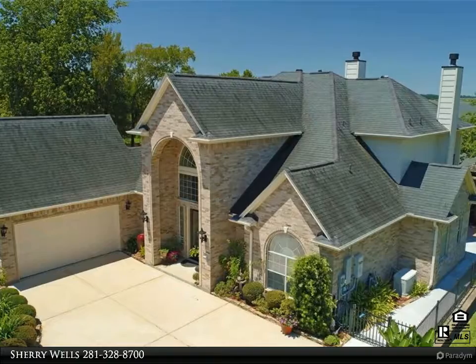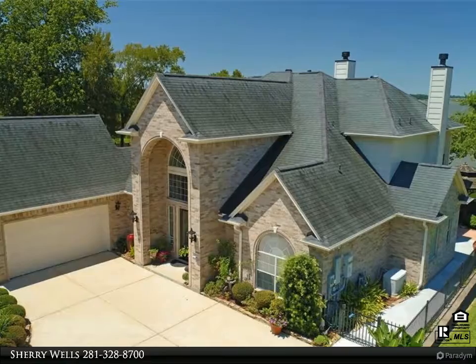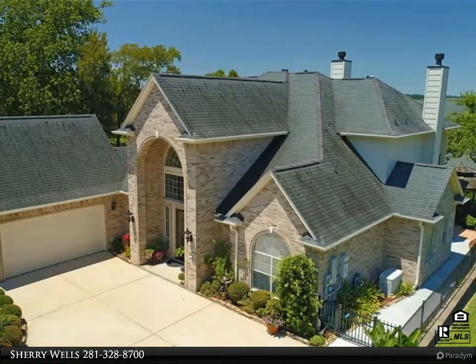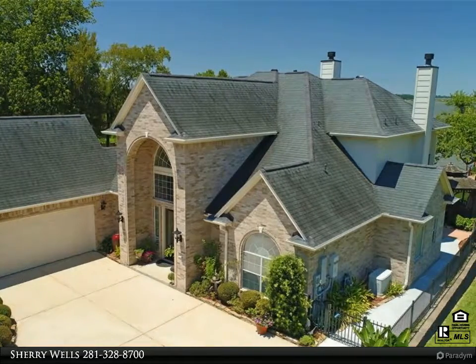The primary master bedroom has access to the spacious back porch and beautiful views of the lake. The second downstairs master features its own bathroom with a walk-in shower. The office is just off the grand entryway.